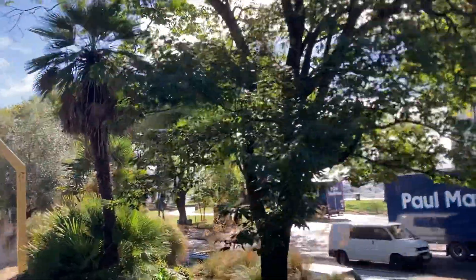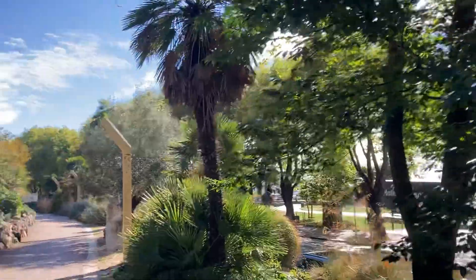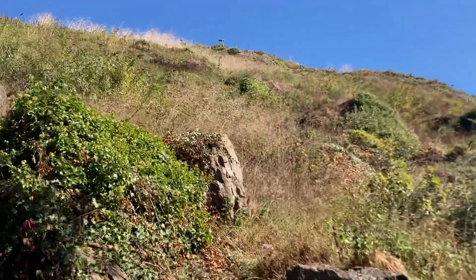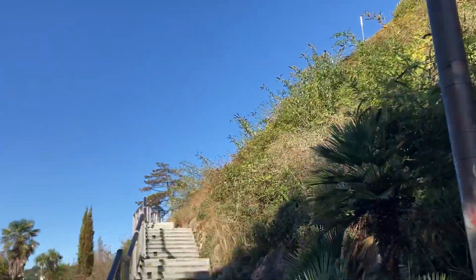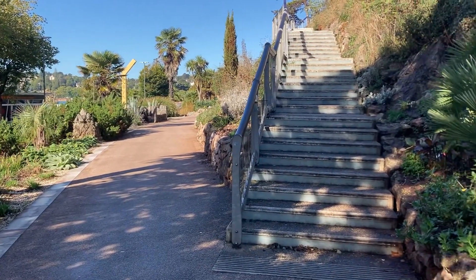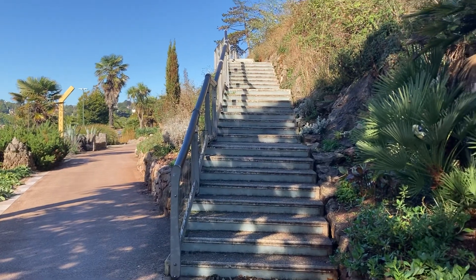There we are, at the bottom of the steps, the Torquay. And if you're going to do it, it'll take about five minutes to walk up there. It'll certainly be lovely to be at the top of it.